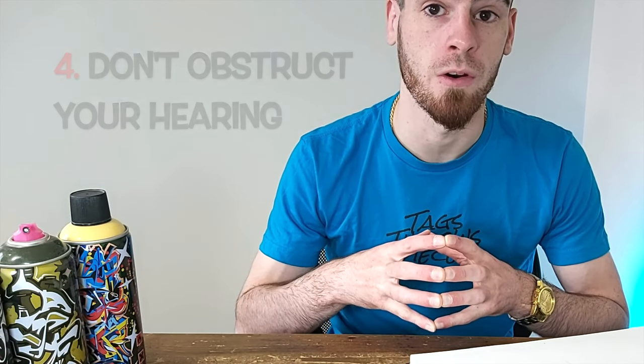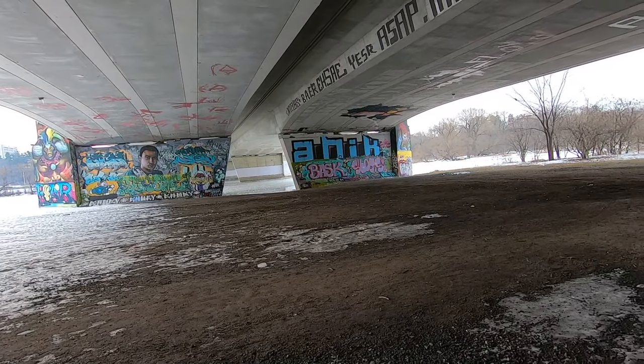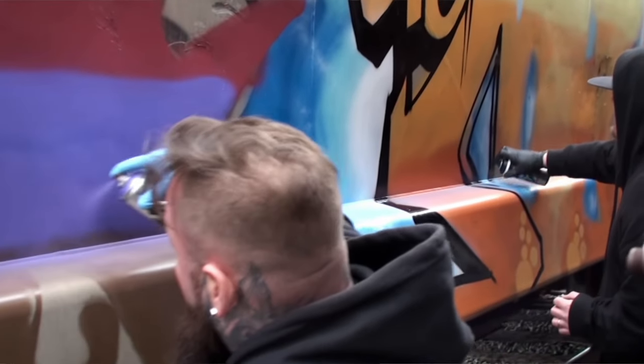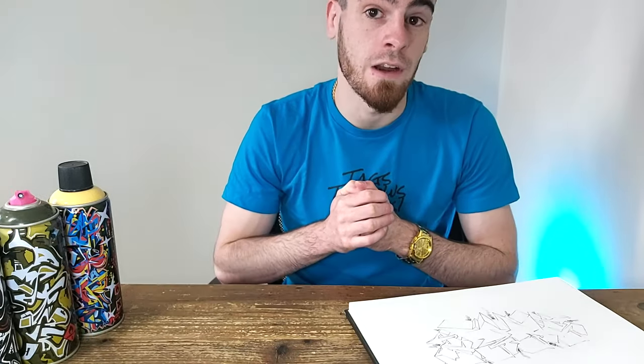The next smart thing graffiti artists do to not get caught — and also to stay safe — is not wearing headphones. This is especially the case in a freight yard. Believe it or not, graffiti artists are killed by trains a lot more often than you might think, and knowing when you need to move is your best defense. If you're used to painting big pieces at free walls, you usually have your headphones in, but painting in a dead silent freight yard can actually be quite a peaceful experience.